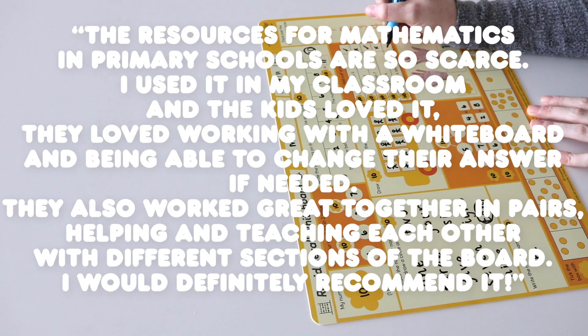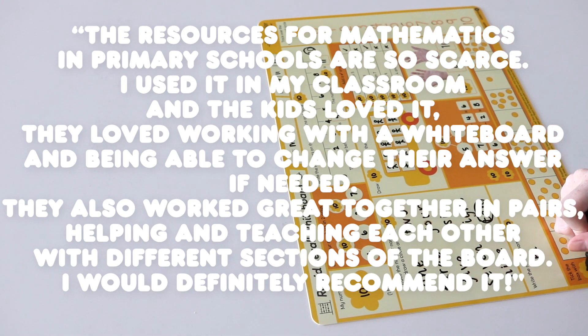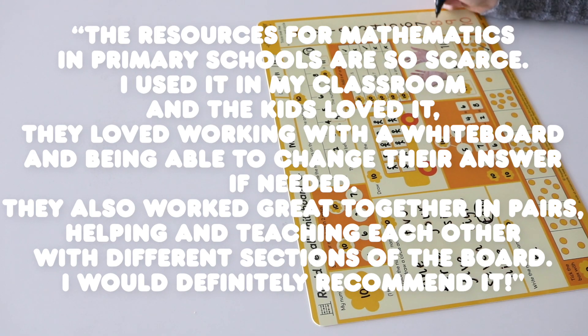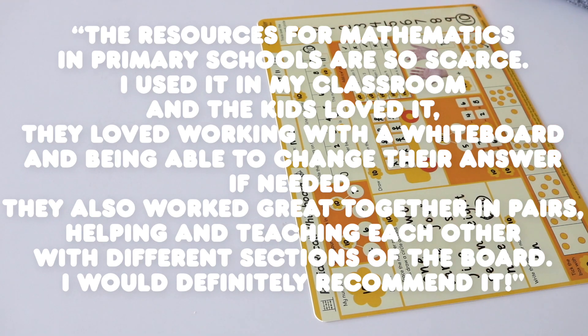The resources for mathematics in primary schools are so scarce. I used it in my classroom and the kids loved it. They loved working with a whiteboard and being able to change the answer if needed. They also worked great together in pairs, helping and teaching each other with different sections of the board. I would definitely recommend it.